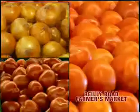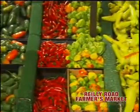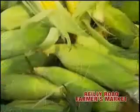Summertime is the best time of the year at the Raleigh Road Farmers Market. Fresh local produce is arriving daily, straight from the farm to our store. In just one visit, it's easy to see why people drive from all around to shop at Raleigh Road Farmers Market.